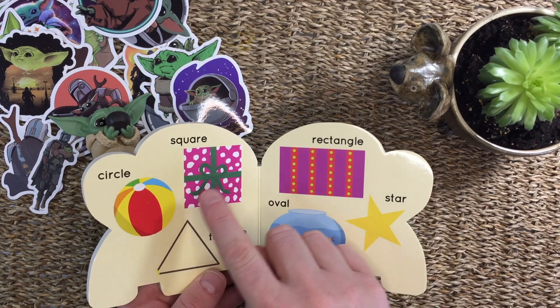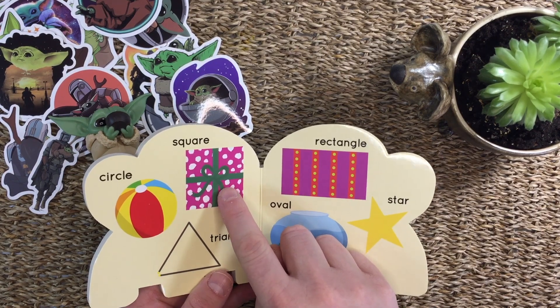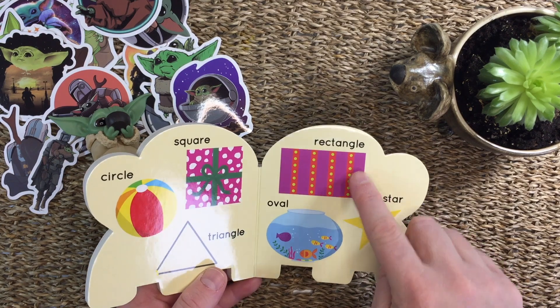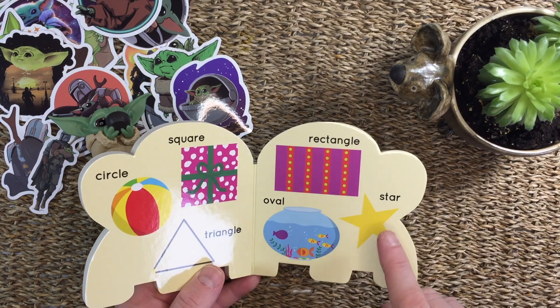Circle, square, triangle, rectangle, oval, star.